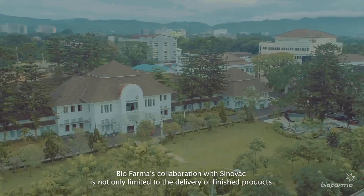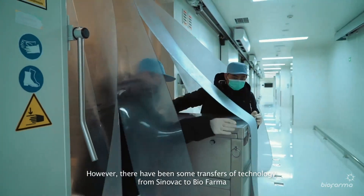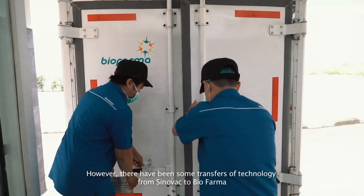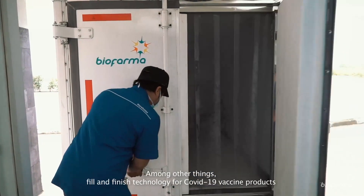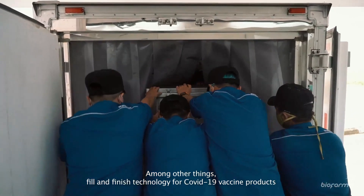Biopharma's collaboration with Sinovac is not only limited to the delivery of finished products; there have also been transfers of technology from Sinovac to Biopharma, including fill and finish technology for COVID-19 vaccine products.